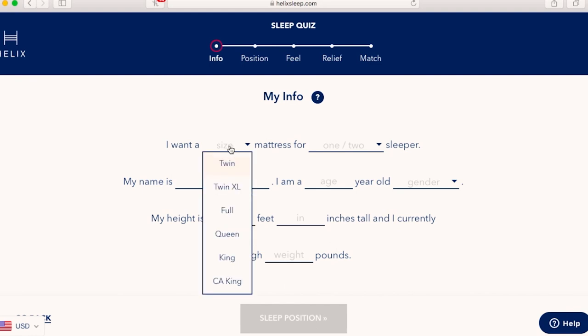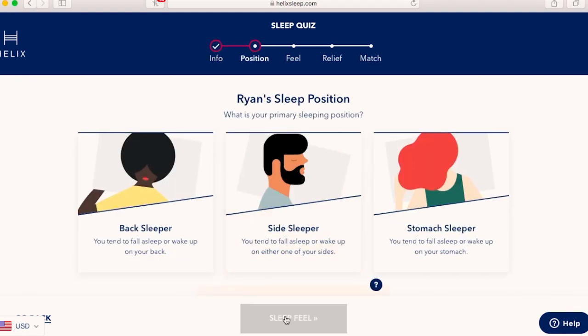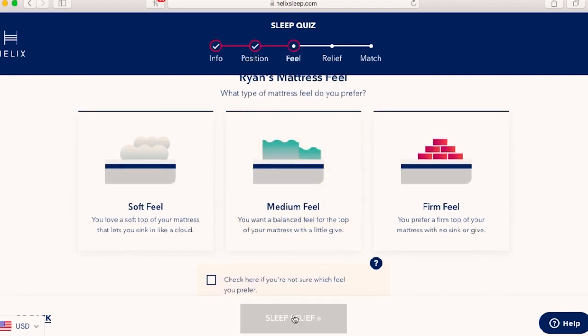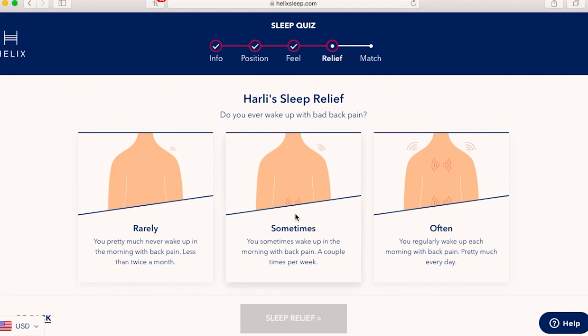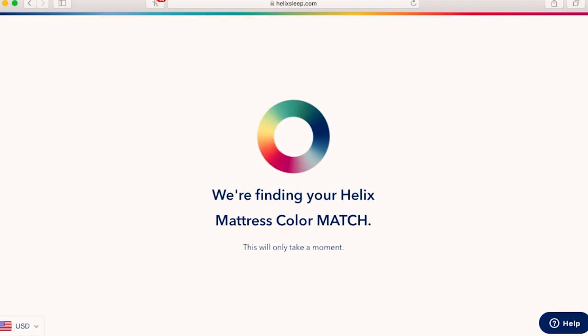My partner and I have the Midnight Luxe mattress and we've had it for over a year now, which just goes to show that the Helix Sleep quiz really does help in finding the perfect mattress for your sleeping preferences. You just go online, answer a few quick questions such as mattress firmness and things like that, and then they'll match you to what they think will work best for you and your sleep style.